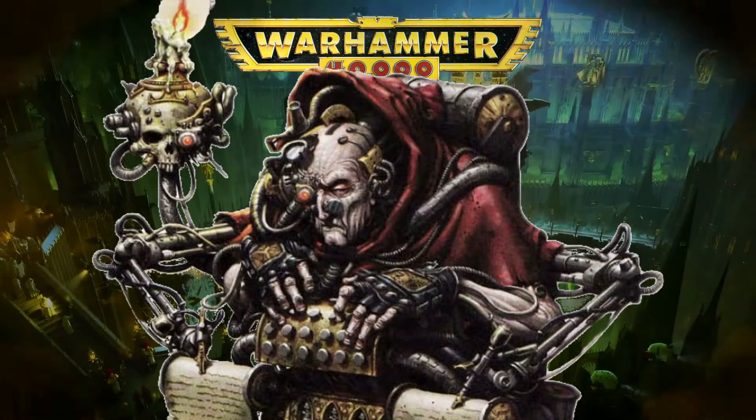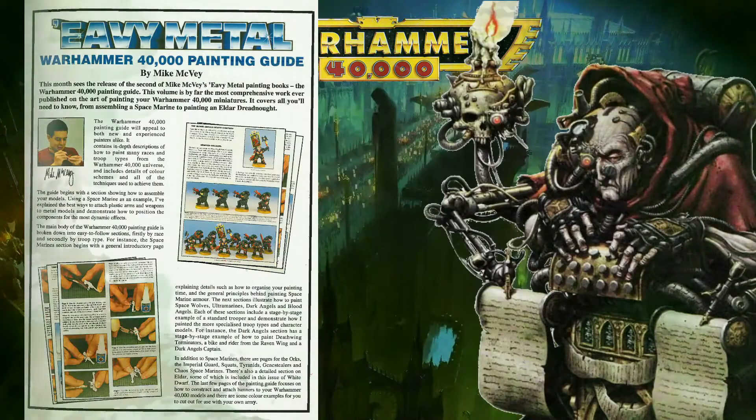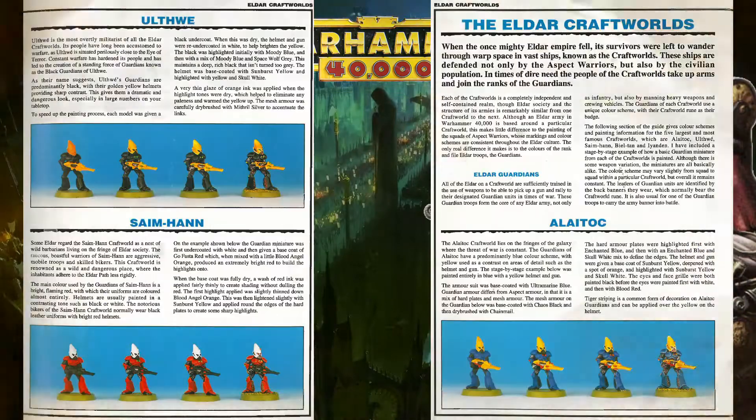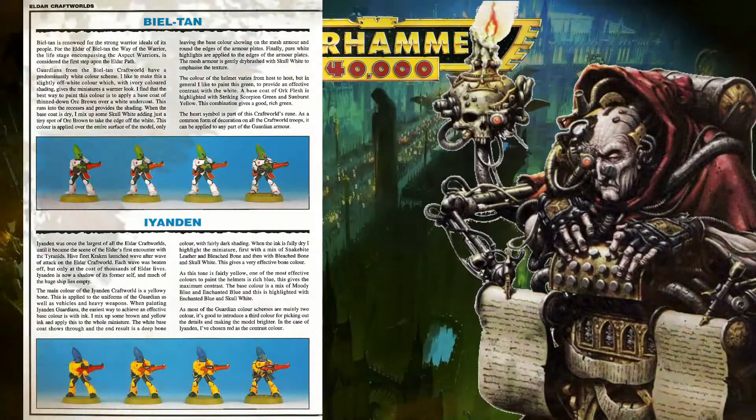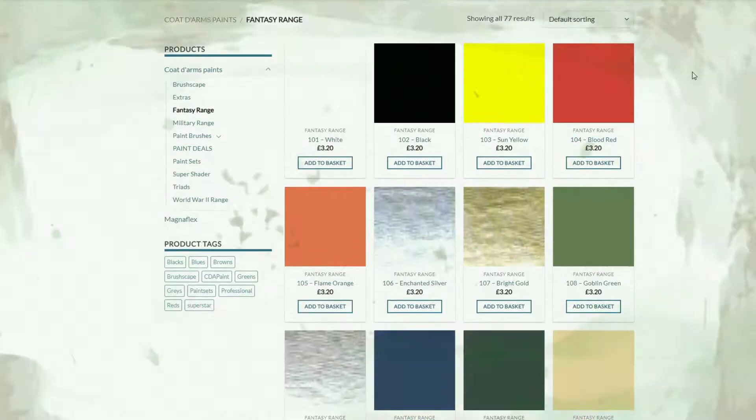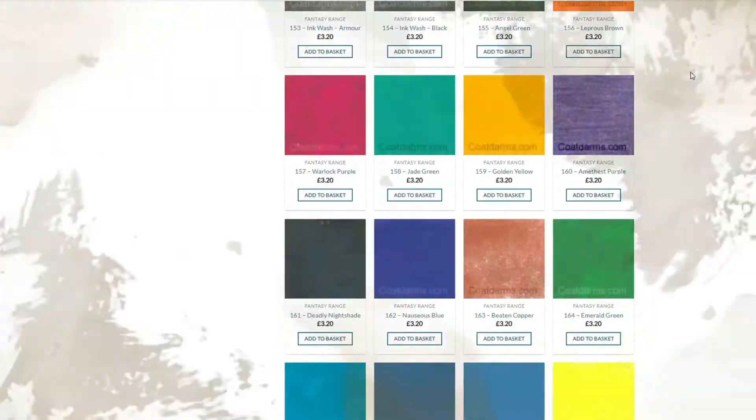We'll likely cover the Arbites in a separate video. The painting guide section is an extract from the painting Eldar section, with lengthy descriptions and four stages each. It might be fun for me to follow it sometime in the future, using the Codex d'Armes range, which is as close as you can get to the old Citadel colors of the time.